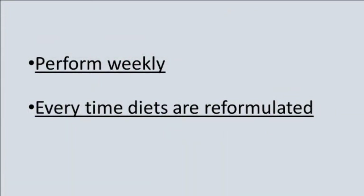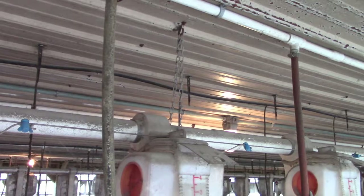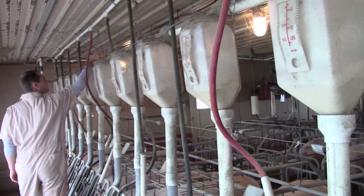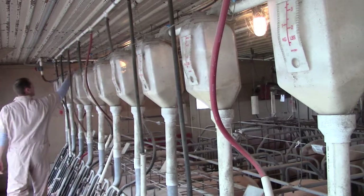This calibration needs to be done weekly and every time diets are reformulated. When doing this, it's also a good idea to check the tightness of the chains that support the feed lines. Loose feed chains create sags in the feed line that may cause feed spills and increase feed waste.